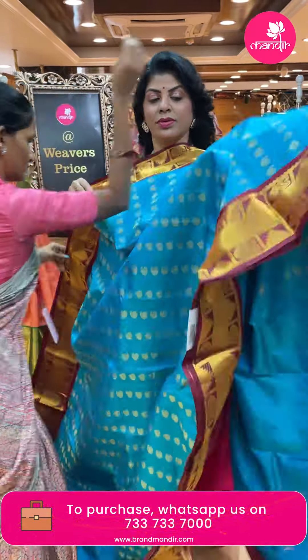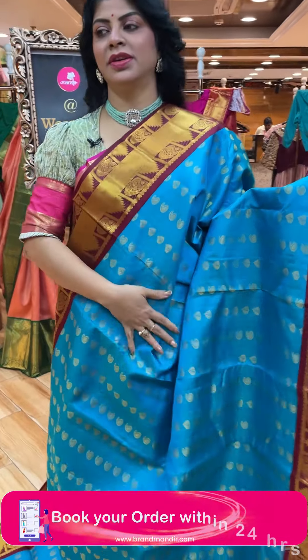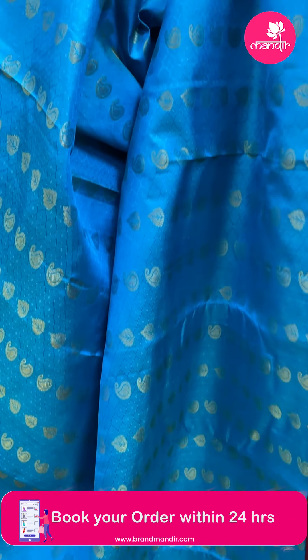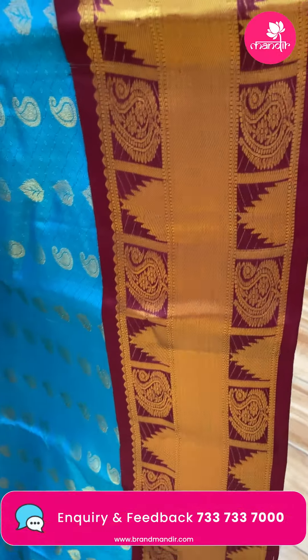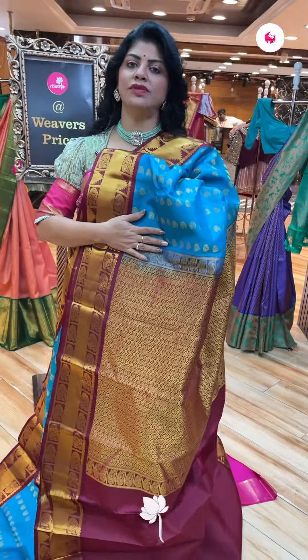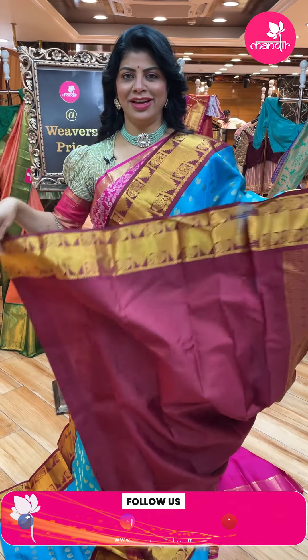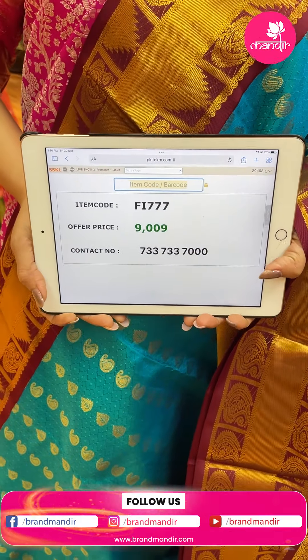Next - blue and varu. Paisleys and leaf buttas in lines. Border contrast - cross kadi, peacocks and temples, paisleys and temples in blocks. Pallu - contrast cross curvy checks with rounds, florals and oval shaped rounds. Beautiful contrast blouse with border. Pricing: 9,009. Code FI777.